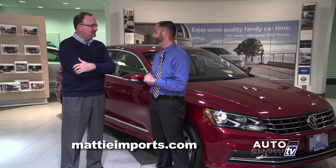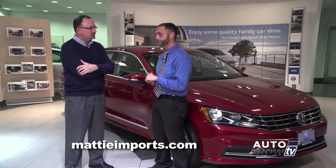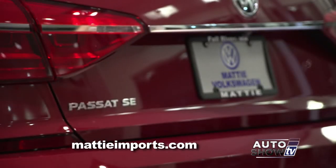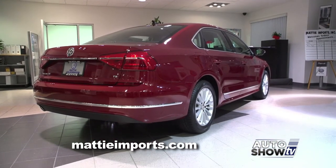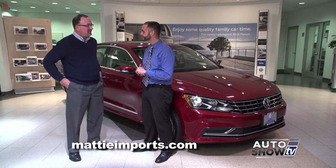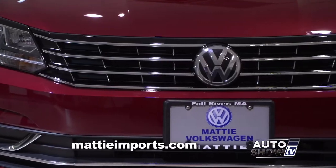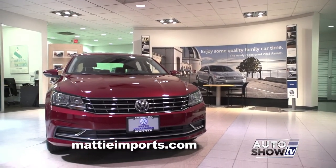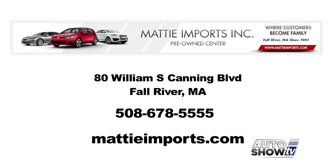The midsize sedan is the most competitive market in the United States. The Volkswagen Passat has done a great job connecting the driver with the road — it's safe but also fun to drive. The price point has been incredible. Here at Maddy Imports in Fall River, the 2016 Passats are in stock, ready for test drives and to drive home. To close out 2015, Volkswagen has put out their sign-and-drive event, and you'll get the most upfront and aggressive pricing right here.